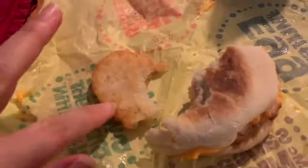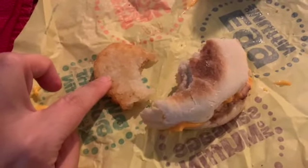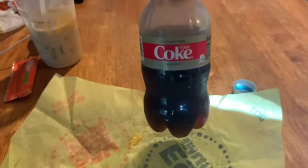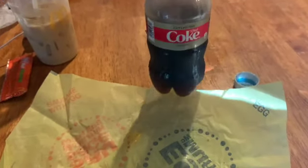I decided to cut the hash brown in half and give the other part to my son. The Egg McMuffin was 8 smart points and half the hash brown is 2, so altogether breakfast was 10 smart points. Of course when I have McDonald's I have to have a soda, so I got a smaller diet caffeine-free soda.